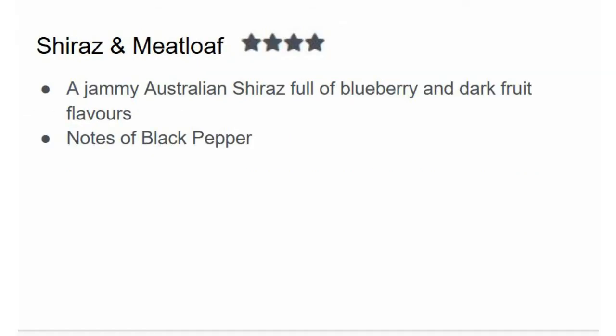My next pairing is Shiraz and I give this four stars. I would select a jammy Australian Shiraz full of blueberry and dark fruit flavors. You'll also find some notes of black pepper in an Australian Shiraz, and it just goes well — these flavors are refreshing against meatloaf. Sometimes meatloaf can be dry, and Shiraz is going to fix that dryness and make it taste more flavorful. Again, you should taste both the Shiraz and meatloaf on the finish, which is what you want.